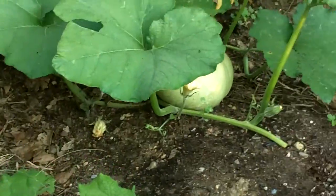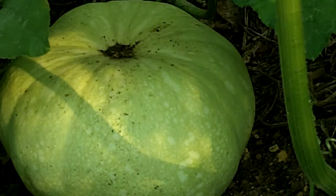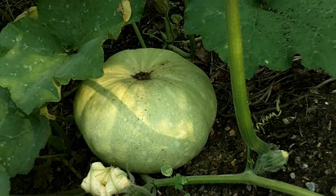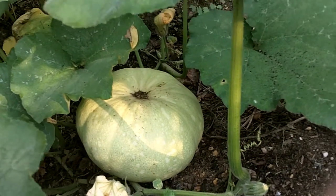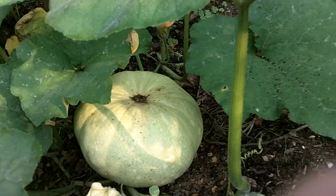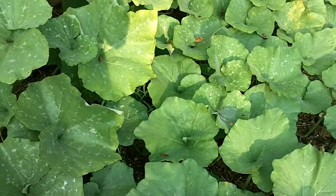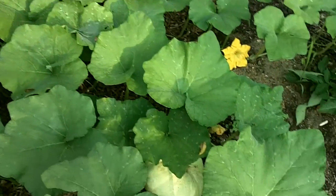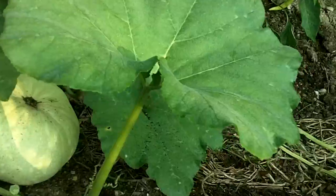This is kind of funny. See this pumpkin right here? That's definitely the size of my head. And it moved — these vines here have actually shifted it out a little bit. So that's pretty impressive, I think.